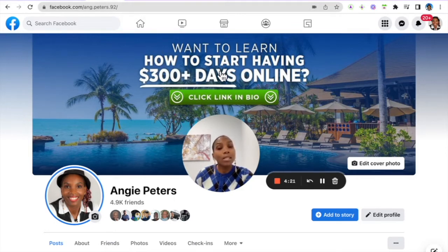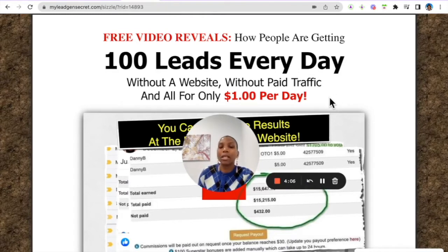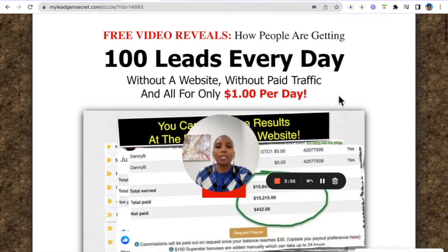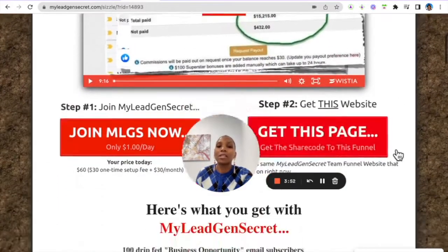Now that we have a product — and you can create an account for free and promote other people's offers for free — the next thing we need to do is drive targeted traffic to that product. The way we do that is using this platform called My Lead Gen Secret, which gives you access to 100 fresh USA email leads every day. You don't need a separate website, you don't need to spend money on paid traffic, and you can use this platform for as little as a dollar per day.